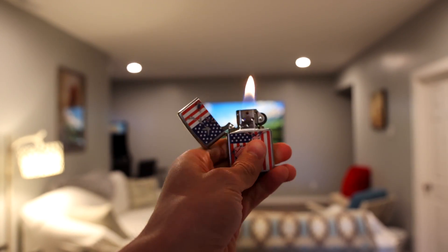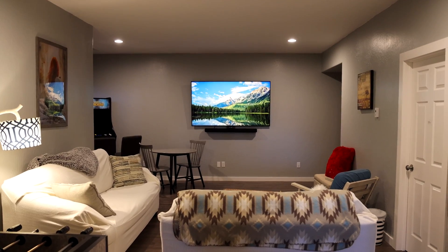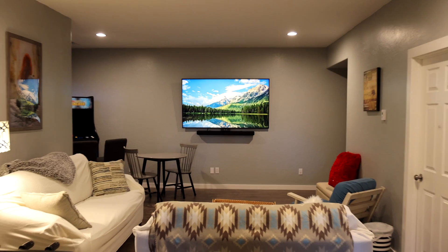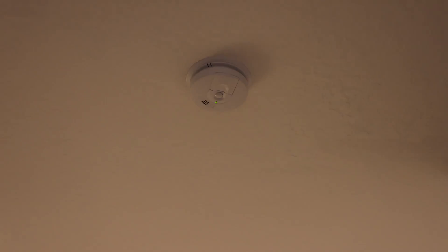Check this out. I detect a flame. And note, there was a smoke alarm right above us that never went off.